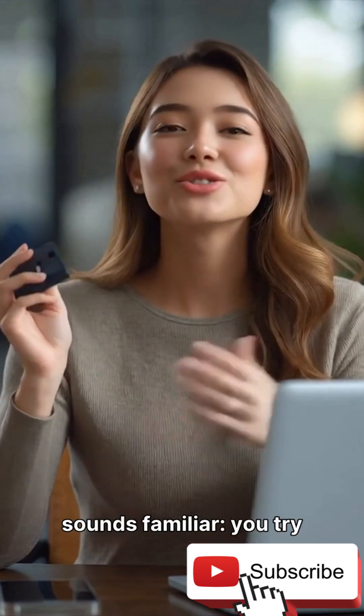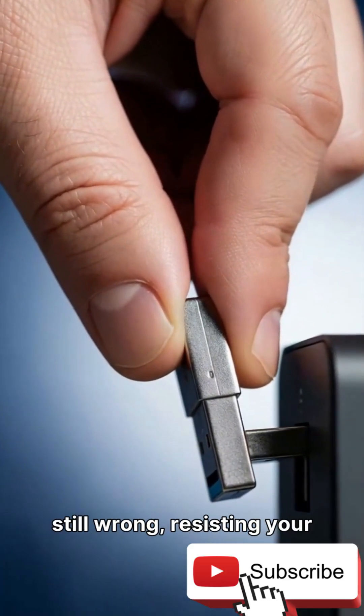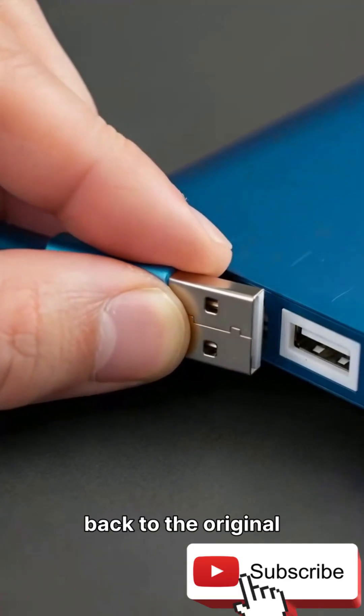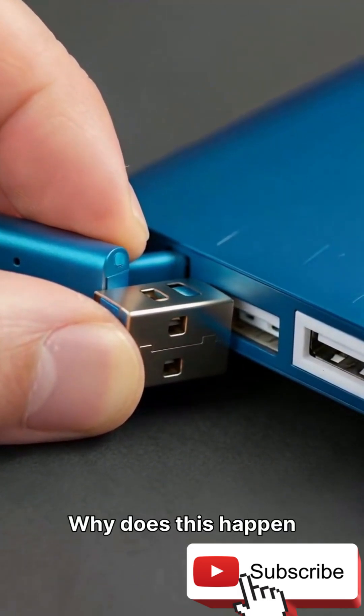Tell me if this sounds familiar. You try to plug in a USB and it just doesn't fit. You flip it over, try again, and it's still wrong, resisting your efforts. Then you flip it back to the original orientation, and somehow it slides in perfectly on the third attempt. Why does this happen so often?